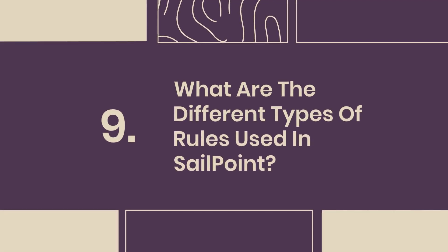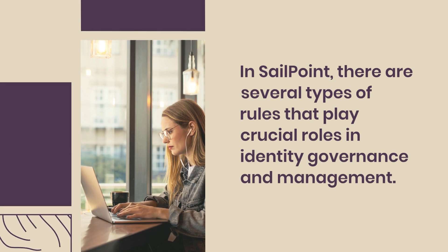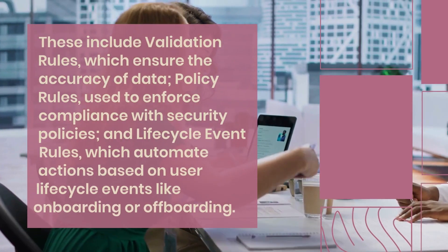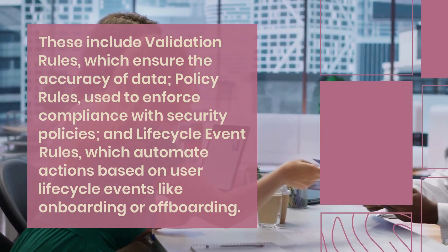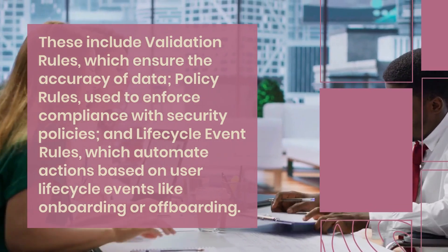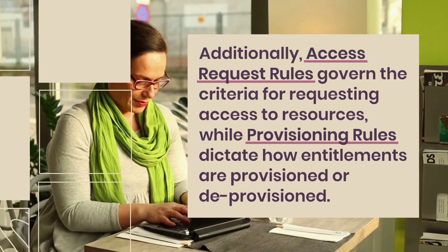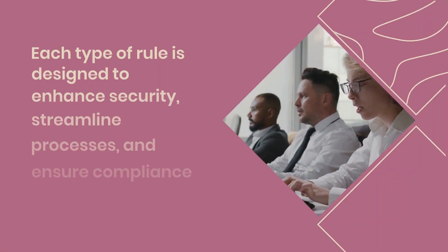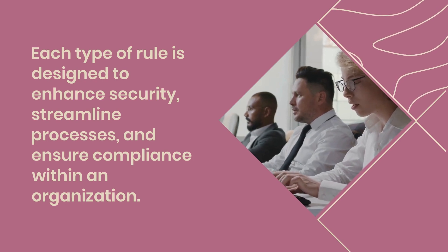Question 9: What are the different types of rules used in SailPoint? In SailPoint, there are several types of rules that play crucial roles in identity governance and management. These include validation rules, which ensure the accuracy of data; policy rules, used to enforce compliance with security policies; and lifecycle event rules, which automate actions based on user lifecycle events like onboarding or offboarding. Additionally, access request rules govern the criteria for requesting access to resources, while provisioning rules dictate how entitlements are provisioned or deprovisioned. Each type of rule is designed to enhance security, streamline processes, and ensure compliance.